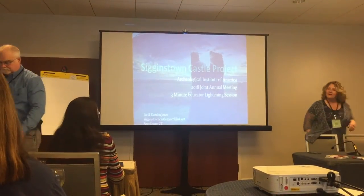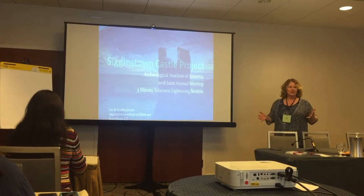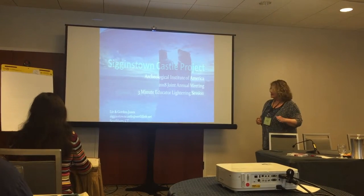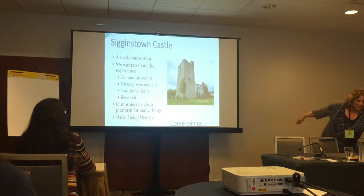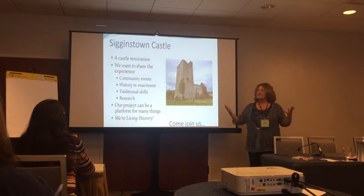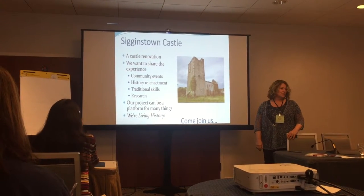We've got stuff in the back because we probably couldn't tell our story in really only three minutes, but thanks for having us. That is a beautiful transparency of the Watchtower. So we're Siggins Town Castle, and why we're here is we want to share our experience with all of you.